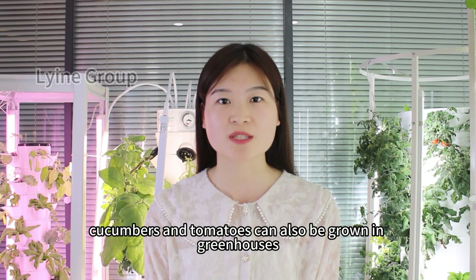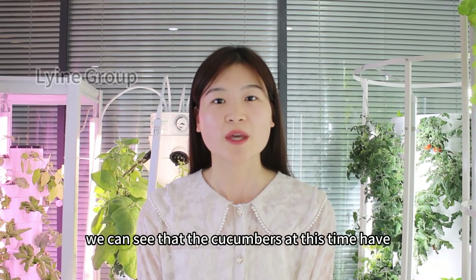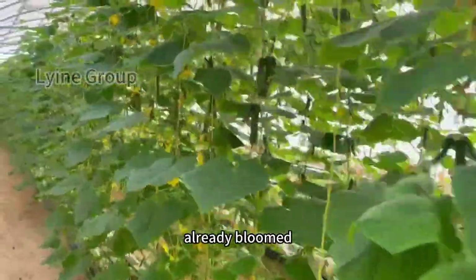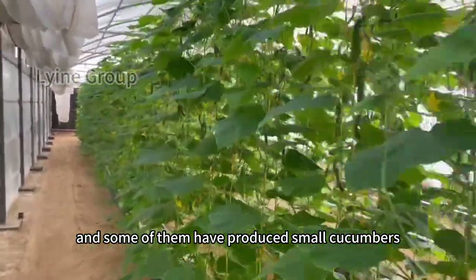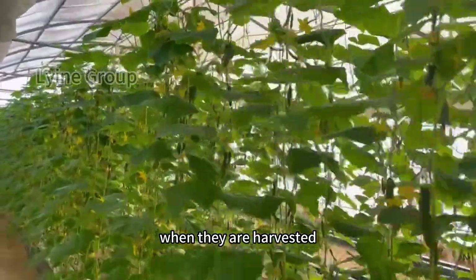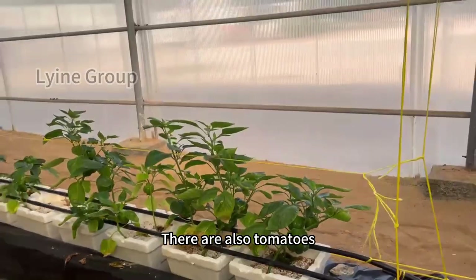Of course, cucumbers and tomatoes can also be grown in greenhouses. We can see that the cucumbers have already bloomed, and some of them have produced small cucumbers which are growing. When they are harvested, the cucumbers must be full of branches.